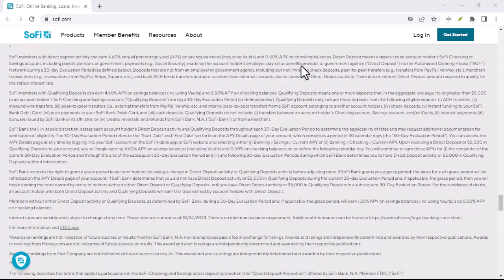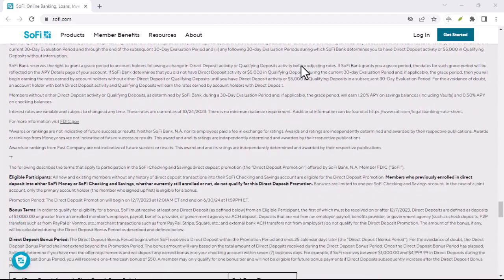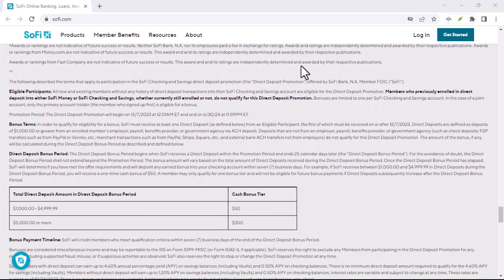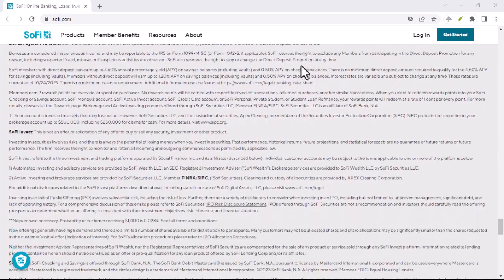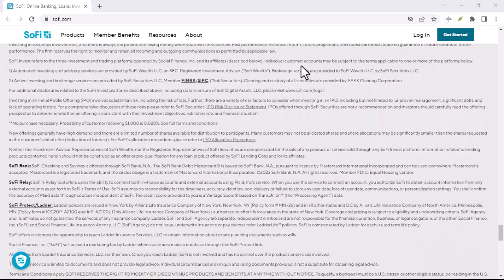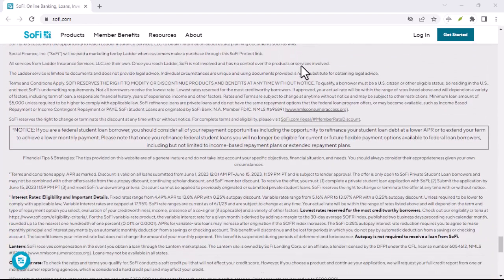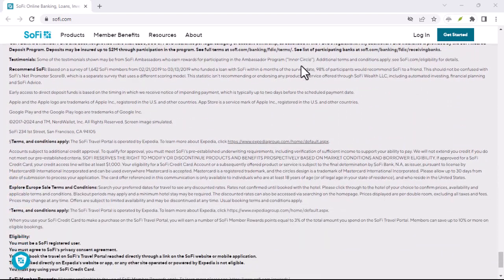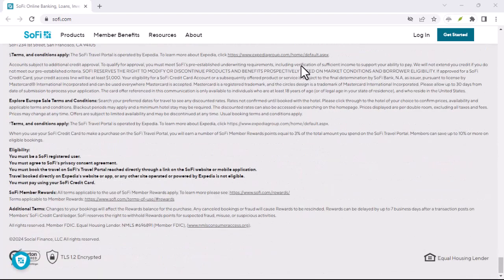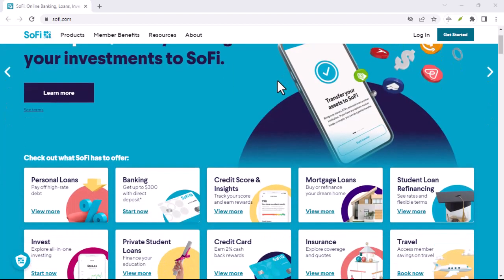But pronunciation isn't just about individual words. It's about understanding the rhythm and flow of a language. SoFi, pronounced correctly, becomes a natural part of your financial vocabulary. It allows you to discuss student loan options or investment strategies with ease. Think of it like the secret handshake of the financial world — once you know the pronunciation, you are part of the club.